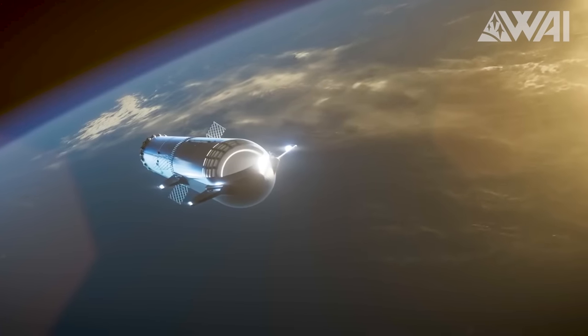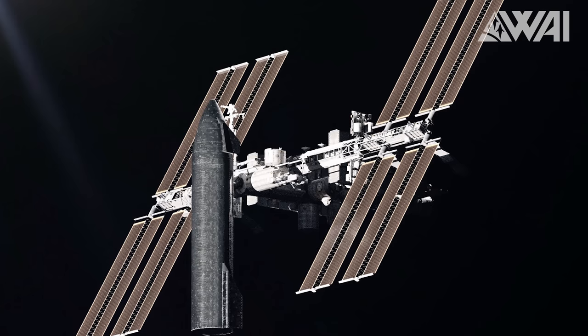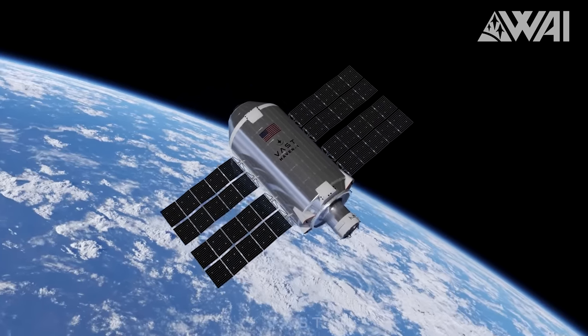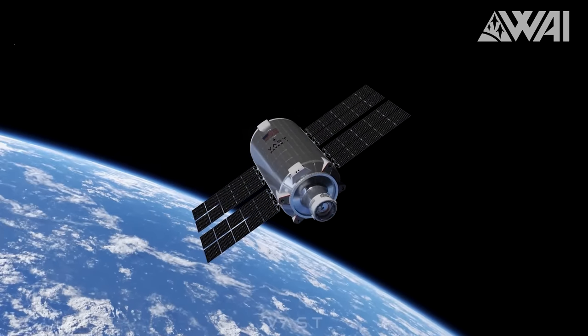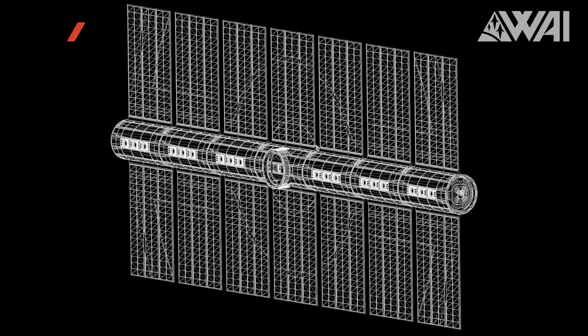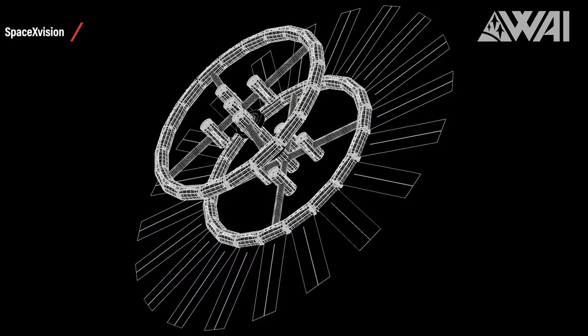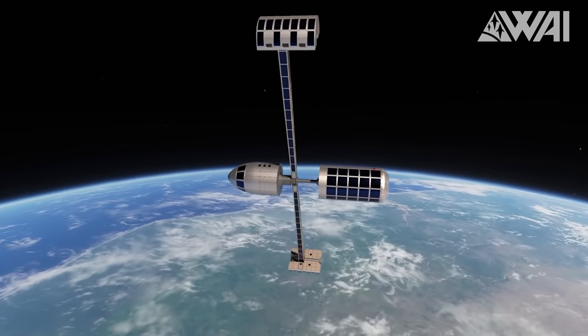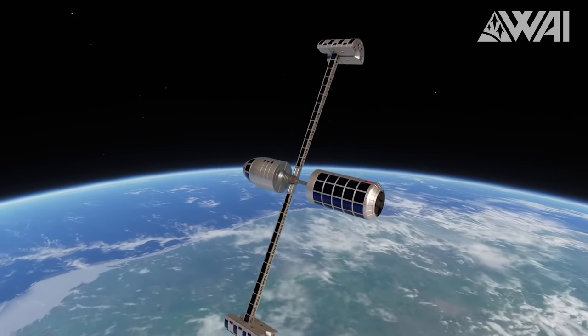NASA has already shown massive interest in a Starship variant tailored for space stations. Likewise, Vast — the company behind the Haven-1 space station — is exploring ambitious designs, like a 100-meter spin-stick station comprised of seven Starships, which would be able to generate artificial gravity.